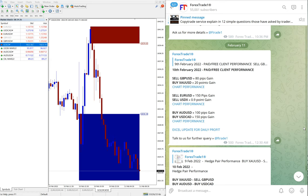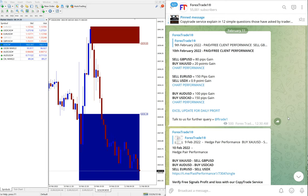Hello traders, welcome to Forex Trade One. Today we are going to show you the performance of our hedge trading pairs. Today is February 11, and we are going to review yesterday's February 10th performance.